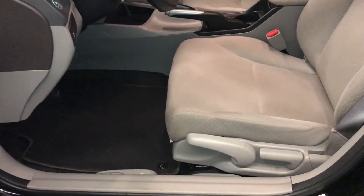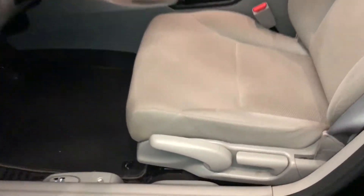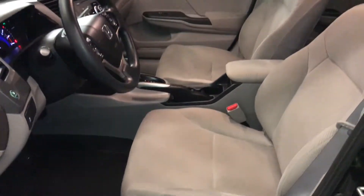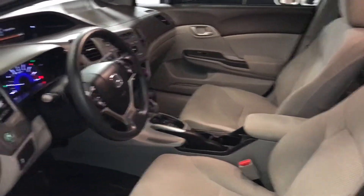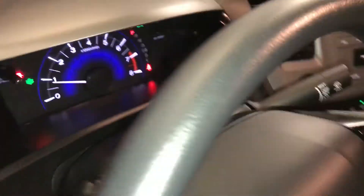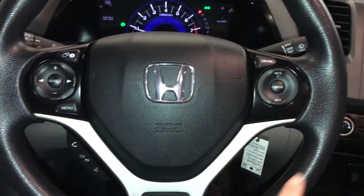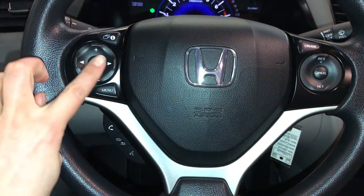Slider bars and recline levers to adjust the front seats. Driver has the up-and-down lever. Tilt and telescopic steering wheel. On the steering wheel you have cruise control, hands-free communication, and audio controls.